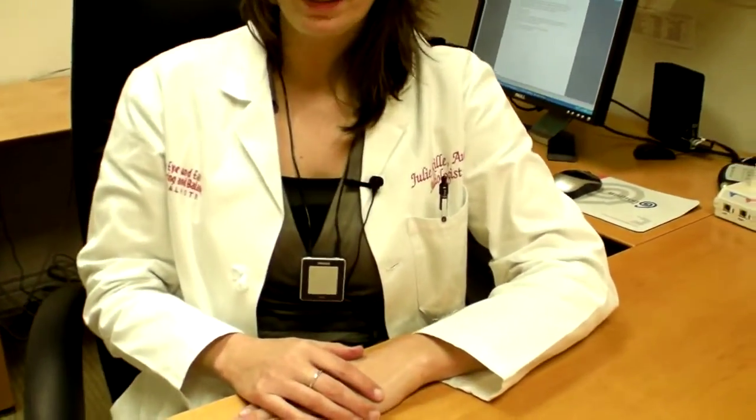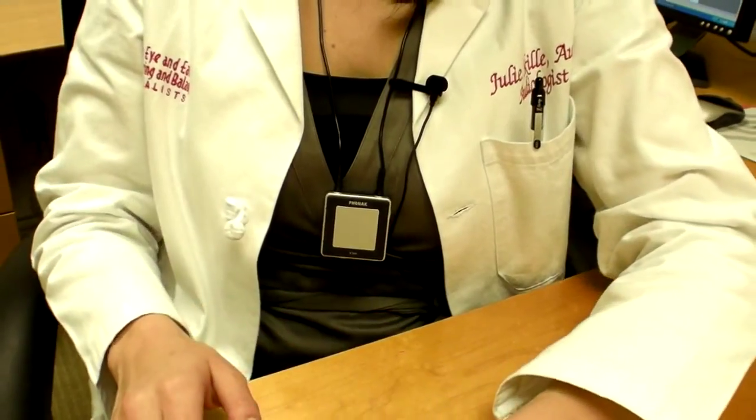This device here is worn around the neck and is connected to your hearing aids. At the time of the fitting, the audiologist will program this device with your cell phone.